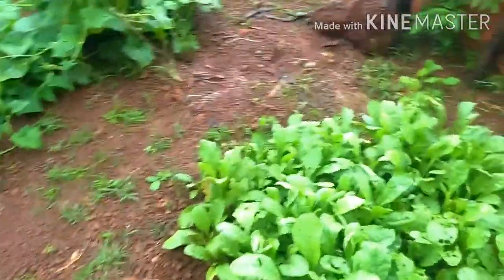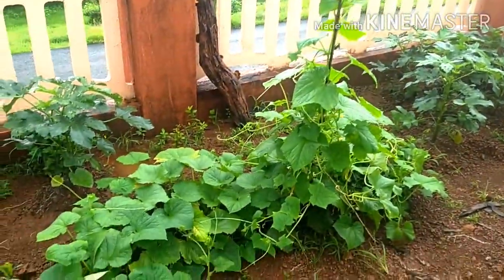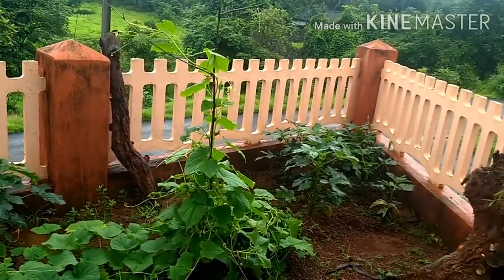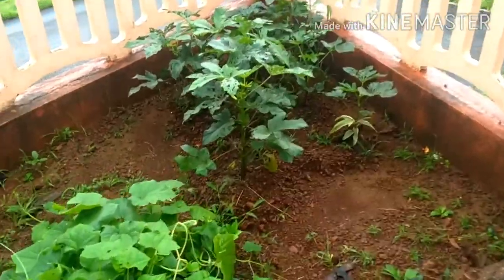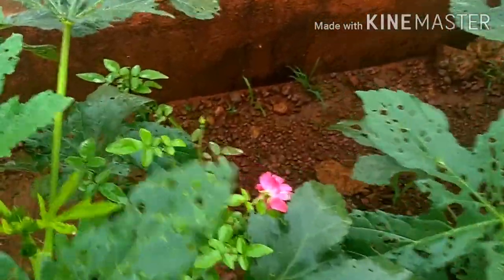We put up the seeds and this is how it looks. This is pumpkin, and there's ladyfinger behind. There's more ladyfinger and the leaves are being eaten by some insect, and there's a flower — it's only attacking the ladyfinger tree. And there's a rose tree there.